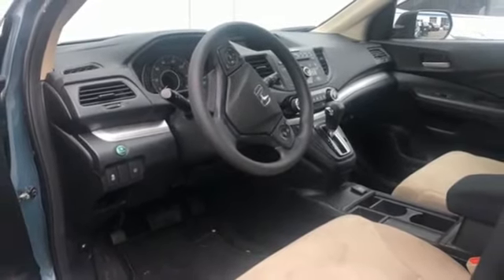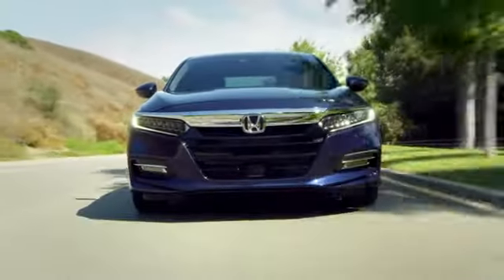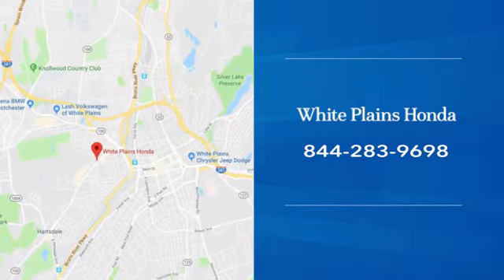The time is now. See it for yourself today. With hundreds of vehicles to choose from, we have the new or pre-owned vehicle you're looking for at White Plains Honda. Call or stop in today.